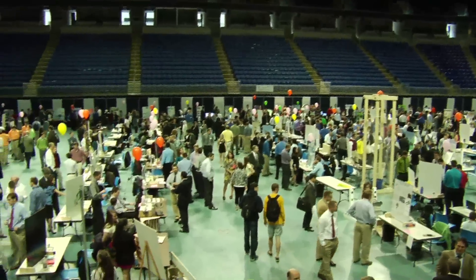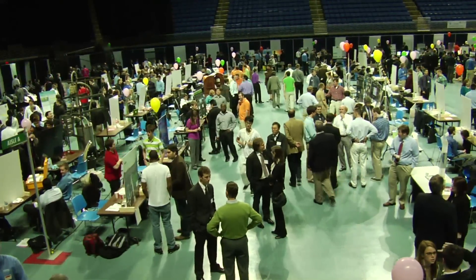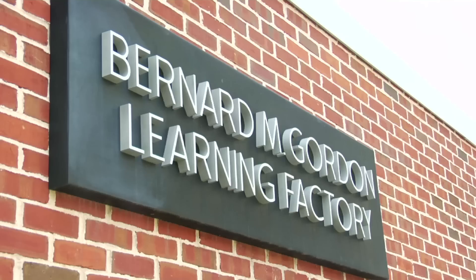In the senior year, we have the capstone design subject in which students work in teams with industry mentors and sponsors and undertake a project that leads to them producing innovative solutions. At the heart of this innovation and creativity is the Learning Factory.